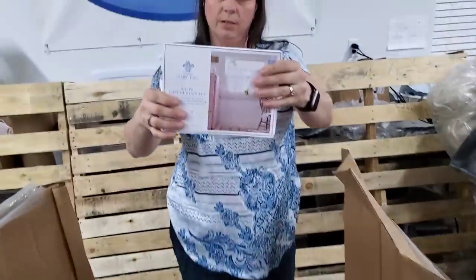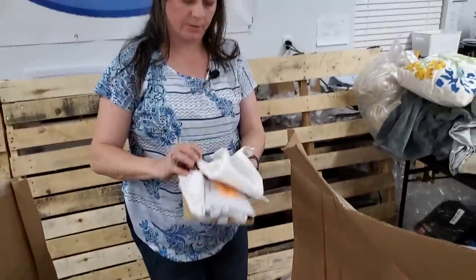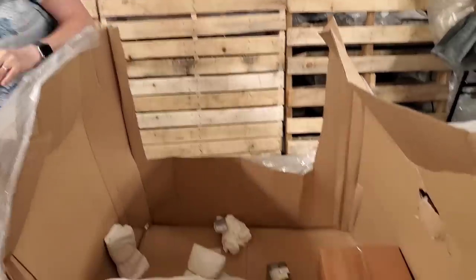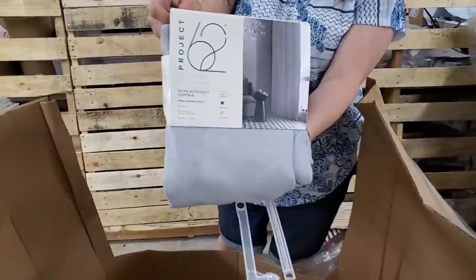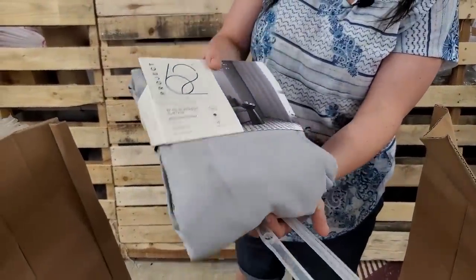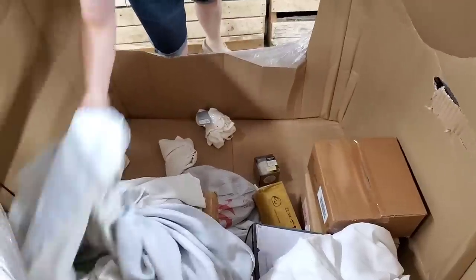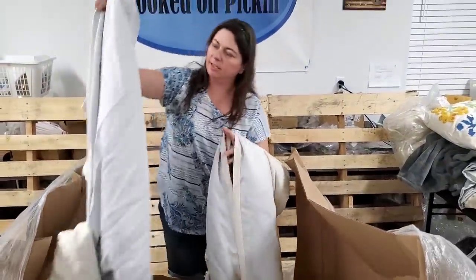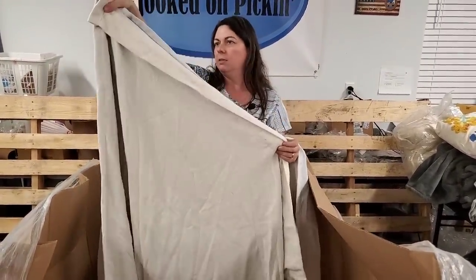We've got little sheer cafe curtains. Then we've got some napkins — napkins usually sell well. Then we got some more cafe curtains. Project 62 blackout curtains — it looks similar to the Miller ones, but not exactly the same color. I sell curtains really well on Poshmark. So here's a fun set — it's kind of interesting because it's got this blackout part on the inside, and then it's this color on that side. So when you pull it back, it looks kind of unique and fun.